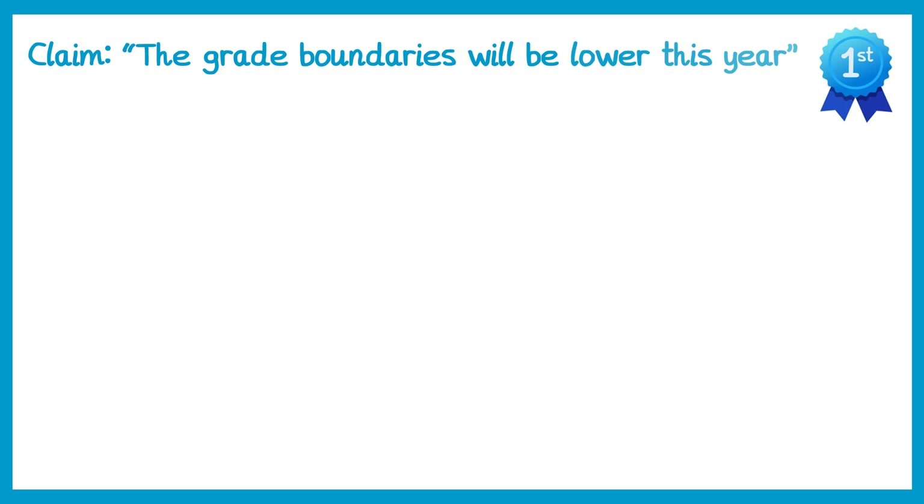Hi everyone, I just wanted to make a quick video about the grade boundaries this year. I keep seeing students making comments especially on social media about the grade boundaries, and some of these just aren't correct. I often see the claim that grade boundaries will be lower this year, and often people are saying that because they've seen comments around it, but actually the facts are quite different.